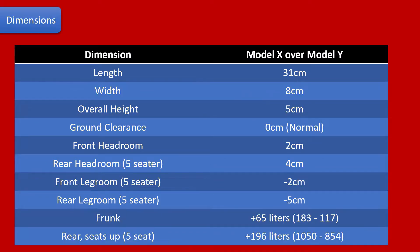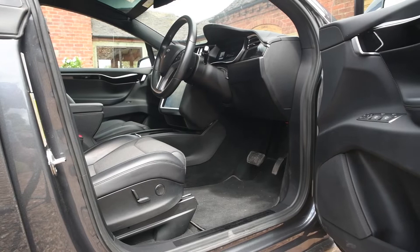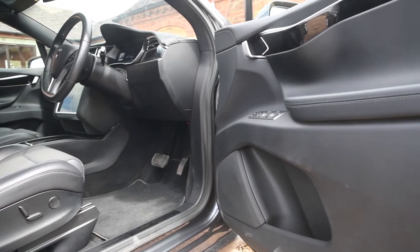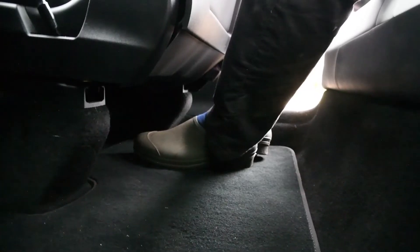First, we're going to look at size. The Model X may be the flagship here — its length and width are noticeably bigger than the Model Y, although the ground clearance is the same, at least when the Model X is at its normal setting. You can make the Model X ride go lower and quite a bit higher, but for getting in and out it's pretty much the same. There's slightly more headroom in the Model X, although neither are really lacking.